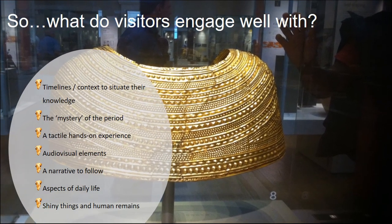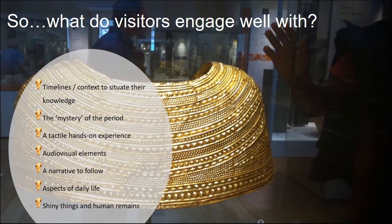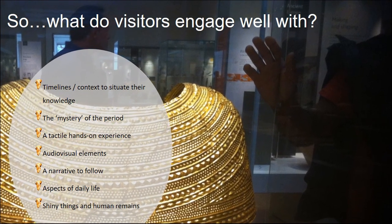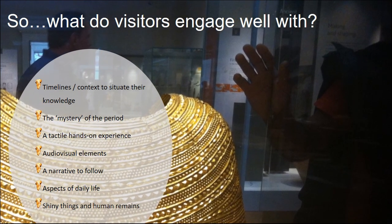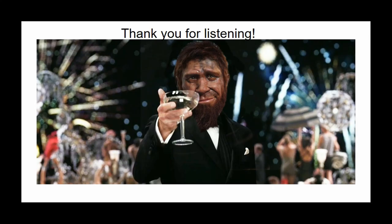Visitors also really like the tactile, hands-on experience and audio-visual elements, and they like a narrative to follow — as we saw from what people least like, many mention issues with lack of flow because they want to be able to follow something through. Finally, they like to see what it was like for people like them in the past — aspects of daily life — and of course shiny things and human remains. Thank you very much for listening.